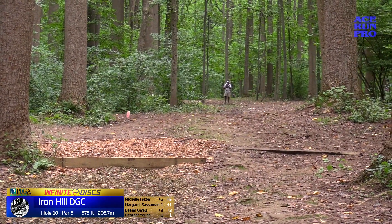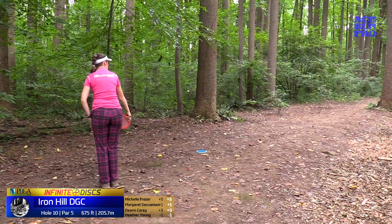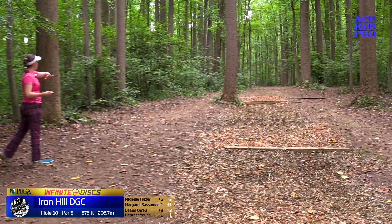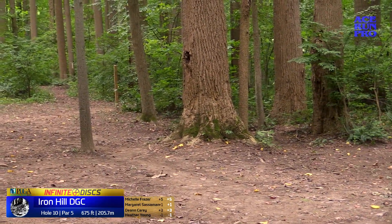That was real — oh, look at this! Thank you, the trees were like, all right, fine. That was so nice. Flatten out. She surprised herself with that, but she's pretty far down there for a second shot.